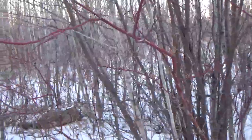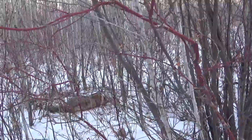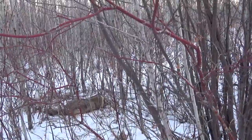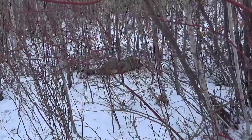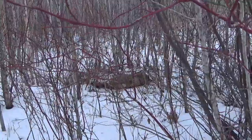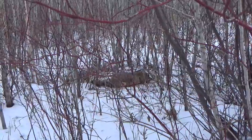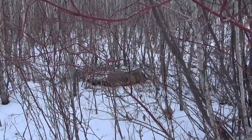This one is still alive, so looks like he got caught far back. I'm going to have to dispatch him and I'll check the other snares and see what else we can pick up. I'll give you a look at him after I dispatch him.